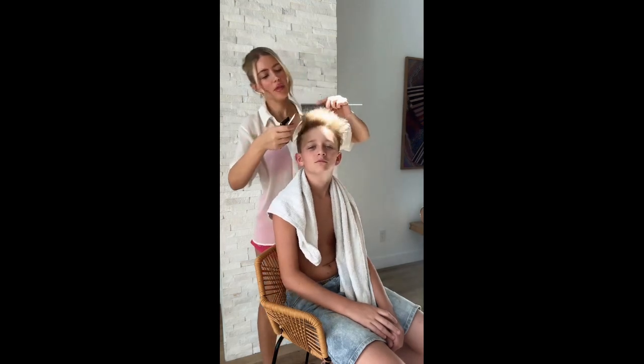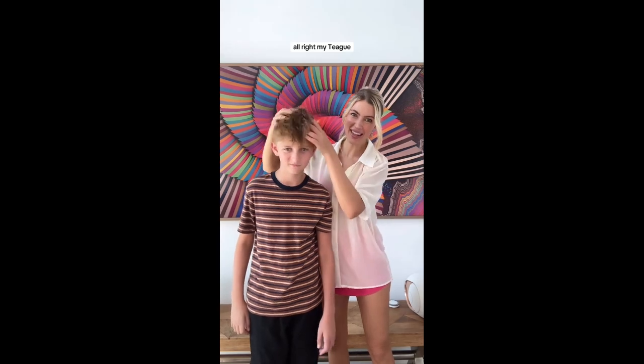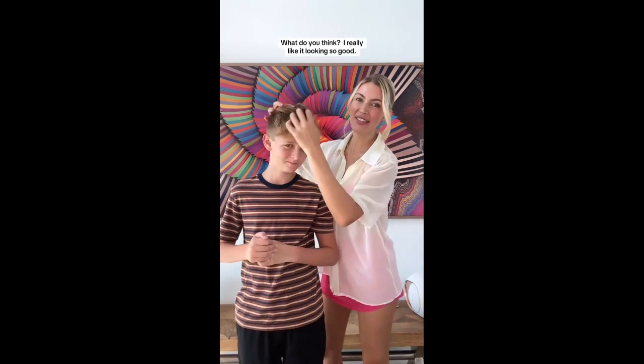You're almost done, okay? Where's my comb? Thank you. This is for me. Okay, here we go. All right, my Tigger, what do you think? I really like it. You're looking so good.